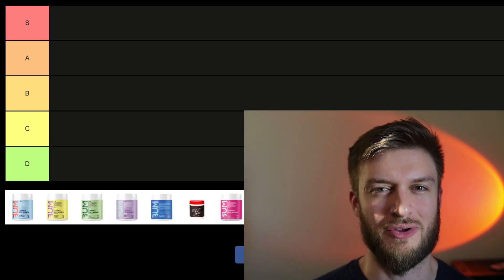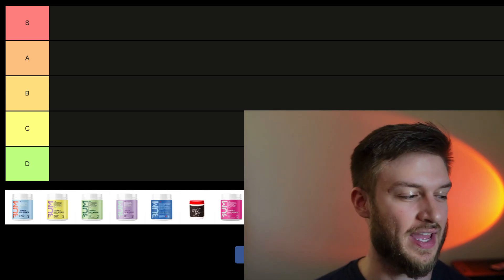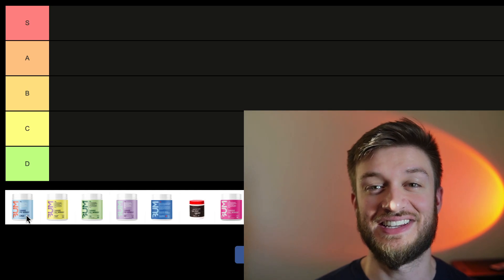Hello everyone. In this video I'll be ranking the flavors of the Raw's Thavage Pre-Workout featuring Chris Bumstead — Bum Pre-Workout. And it's an interesting one.